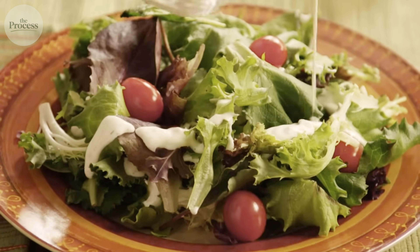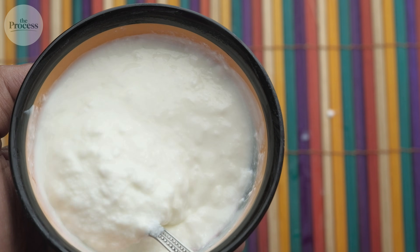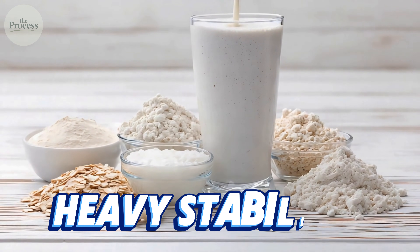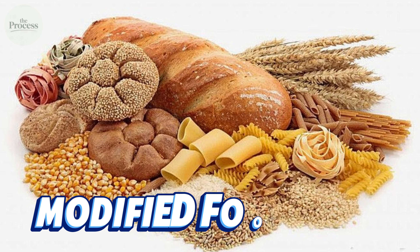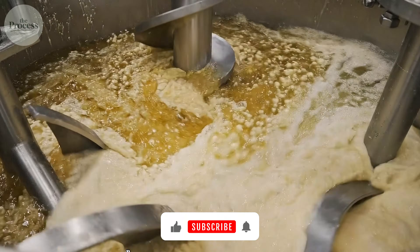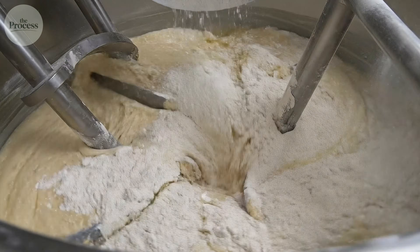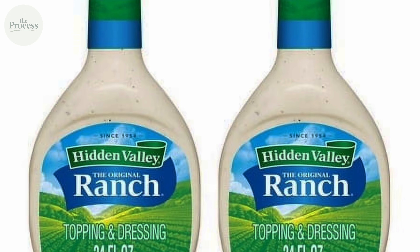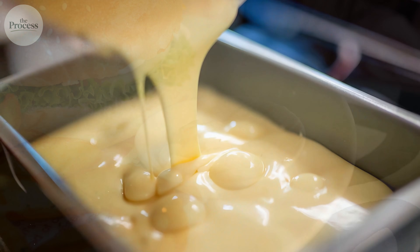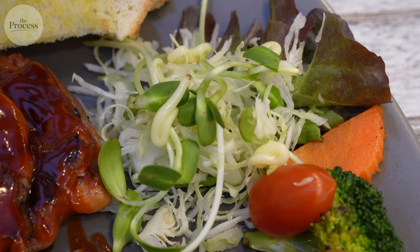Bottled ranch in stores is manufactured completely differently for shelf stability. They can't use real buttermilk because it would spoil within days. Instead they use water, soybean oil, buttermilk powder, and heavy stabilizers. The manufacturing process emulsifies oil with water using high-shear mixers, then adds powdered ingredients and pasteurizes everything. This bottle will last six months unopened because it's engineered for stability, not freshness. Bottled ranch is also thinner than restaurant ranch because real buttermilk is thicker than water with buttermilk powder dissolved in it — a different base creates a different texture.